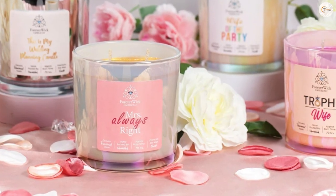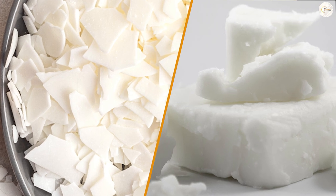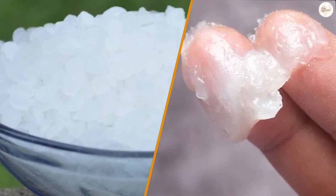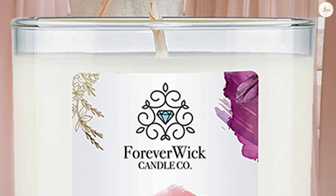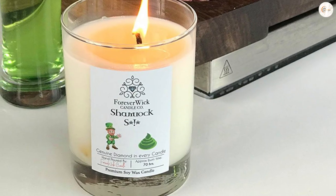Forever Wick Candles are typically made with natural soy or coconut wax, which is a more eco-friendly and sustainable option than paraffin wax, which is derived from petroleum. The wooden wick is usually made from a softwood, such as cherry or birch, and is designed to create a soothing crackling sound as it burns.